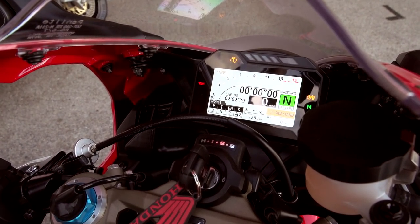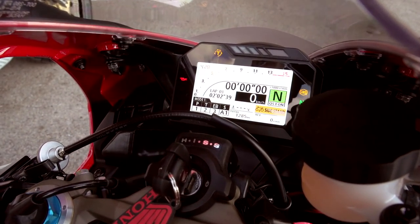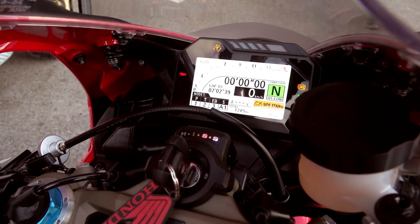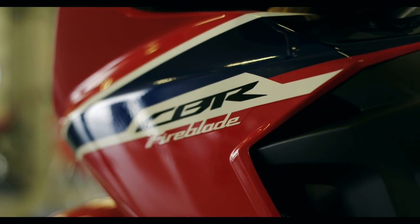P, T, E, B, S - they all mean something important and they all make tiny but significant changes to the behavior and characteristic of the bike. Basically what you're looking at is different levels of power, different levels of torque control (otherwise known as traction control), different levels of engine braking, and different suspension settings.